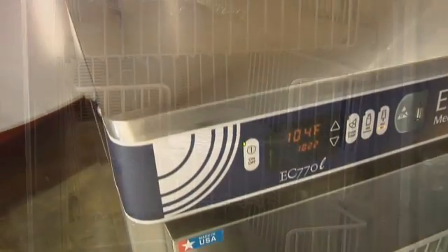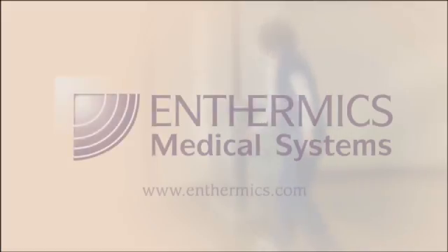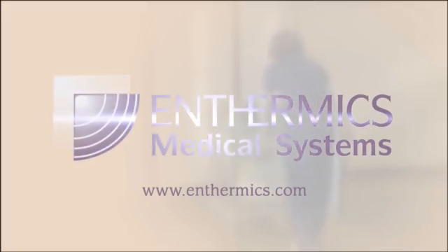The EC-Series Fluid Warmers with WarmWatch, only from Thermix.